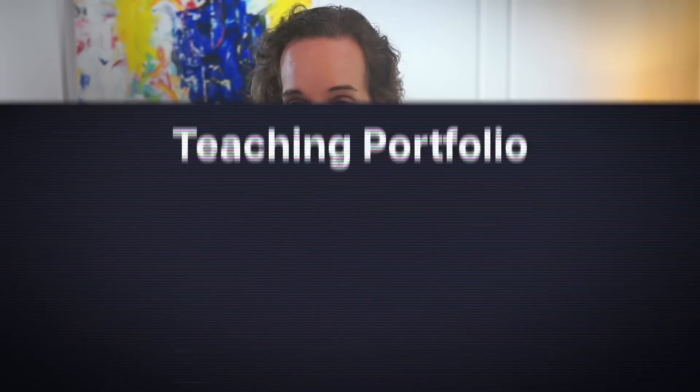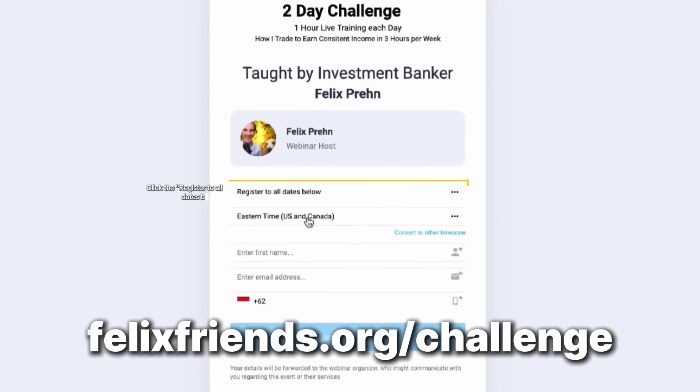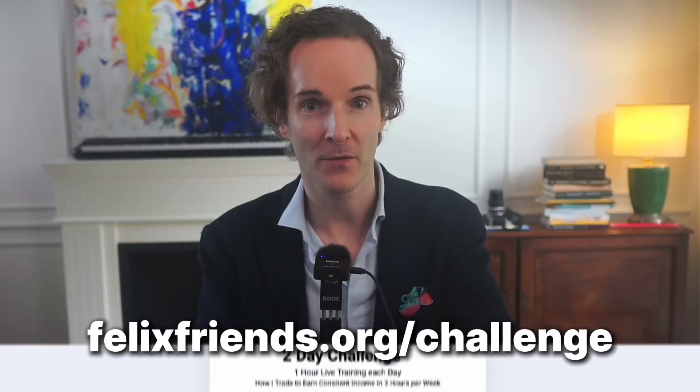Much like when I first met investment bankers making 100% returns a year — I didn't believe it. I was brought up with 'you can only make 8% a year.' And now we're up 93% this year alone. You might have your doubts, and that's completely fine. But come and learn for free with us at felixfrens.org/challenge. I'm not promising you the outcome, but I promise to be transparent. Completely free of charge. But let's go back to our healthcare challenge.